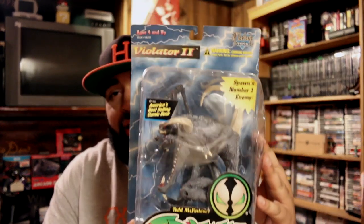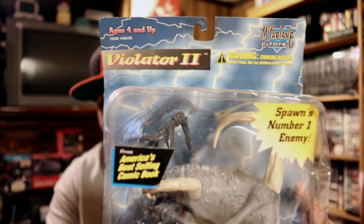I also picked up Violator and Violator 2. Violator 2 is a bit larger than the first Violator figurine. This one's not in as great condition - it's a little bent and the card is slightly angled. But for two bucks, picking up both Violator and Spawn is pretty awesome.